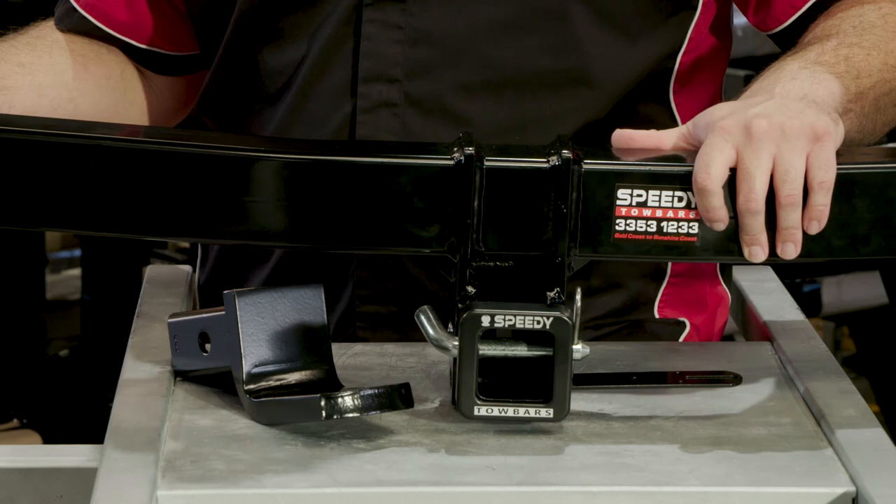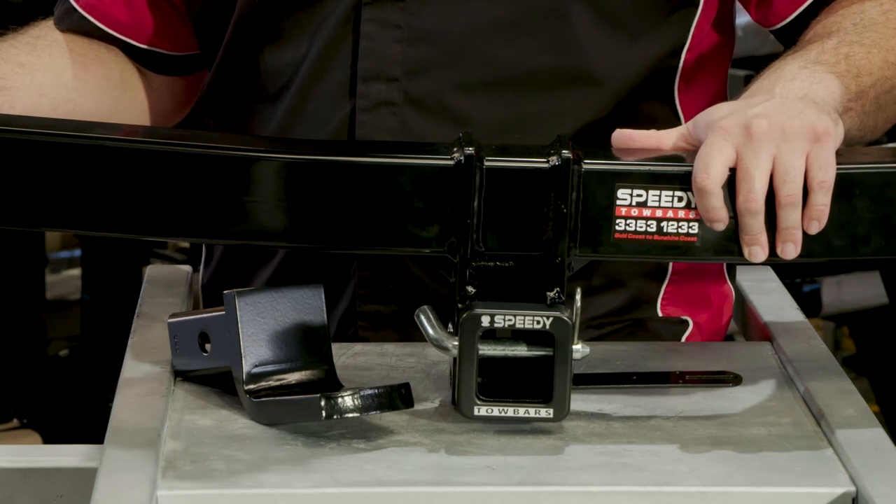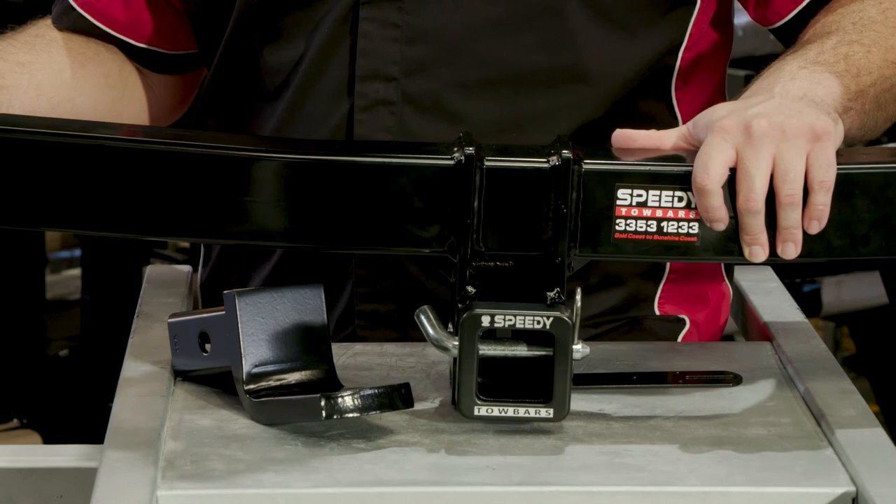For example, if you require a different towing height, we can help you achieve this. Contrary to what some dealers may say, fitting an aftermarket towbar will not void a new car warranty.